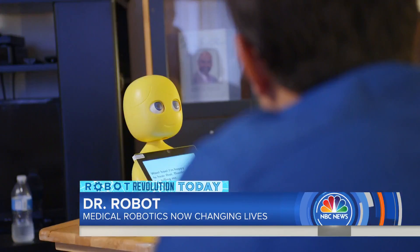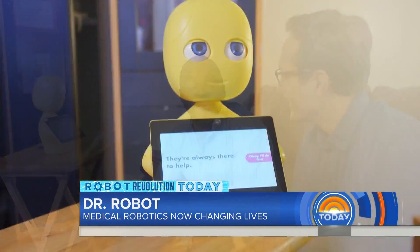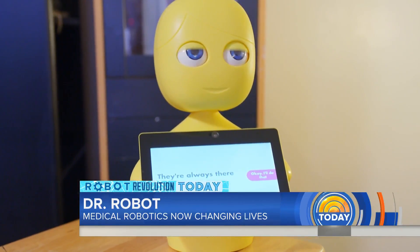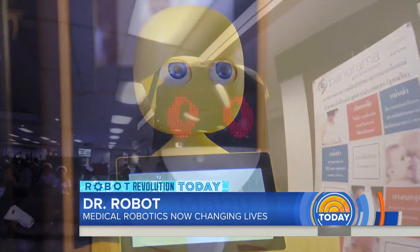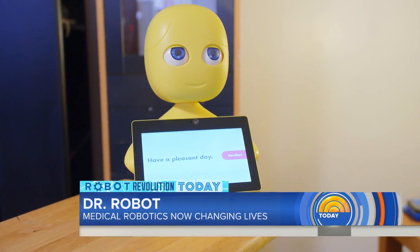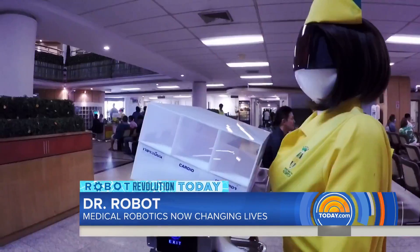'If you had to describe your relationship with Mabu, how would you do that?' 'It's my partner.' 'She's part of the family?' 'Yeah.' Robots making patients feel a little more human. Gotti Schwartz, NBC News, San Francisco.